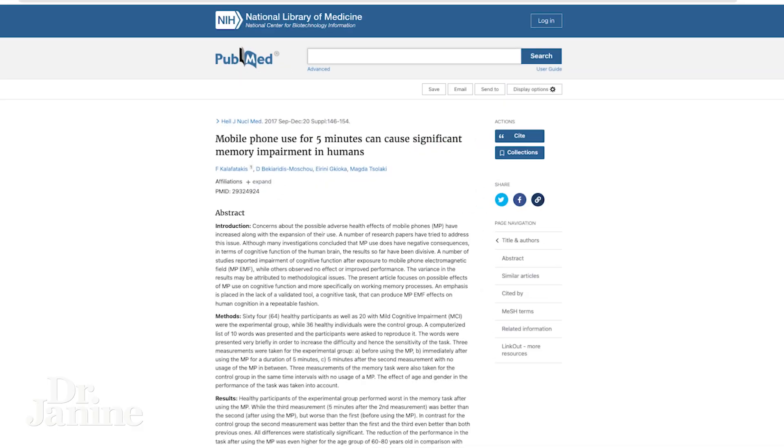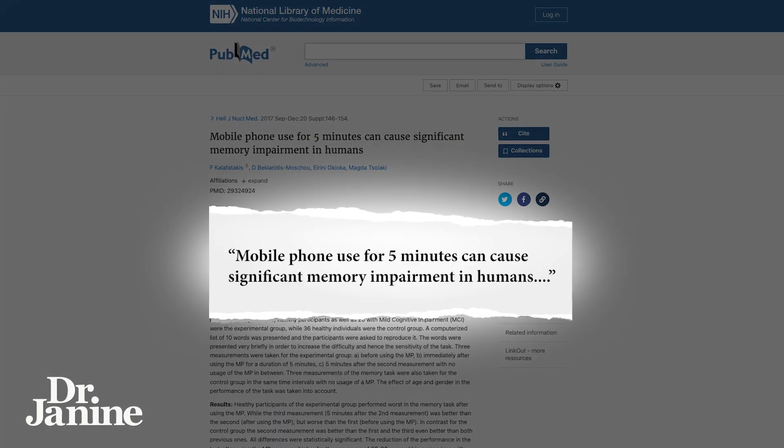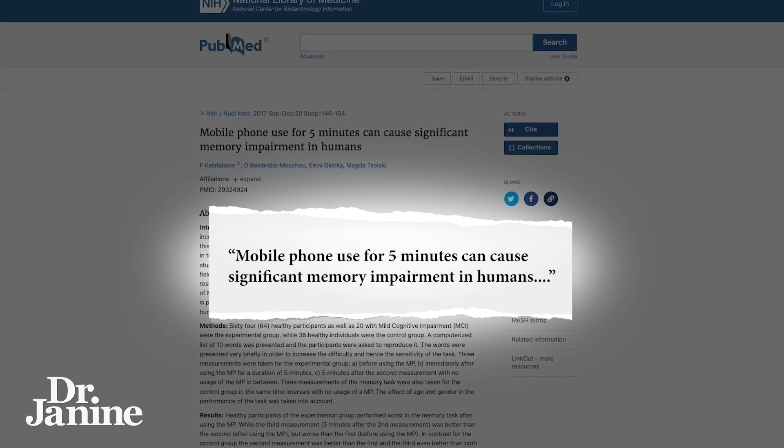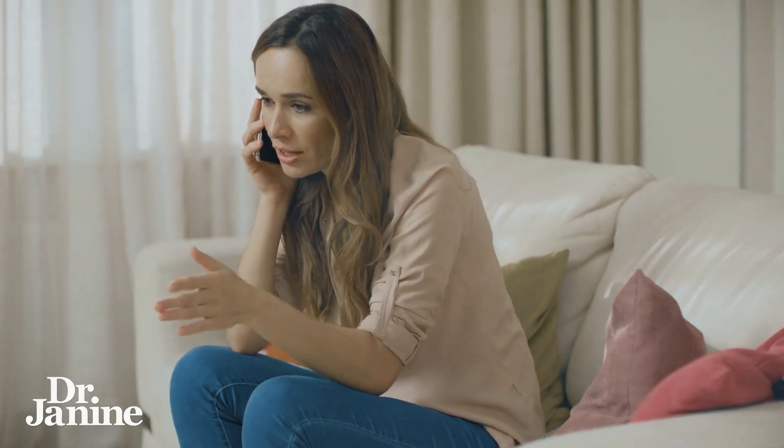One study done on mobile phone use for just five minutes can cause significant memory impairment in humans. So it's really important that, despite what you may have been told about it not affecting your health, it is — and especially your brain health.